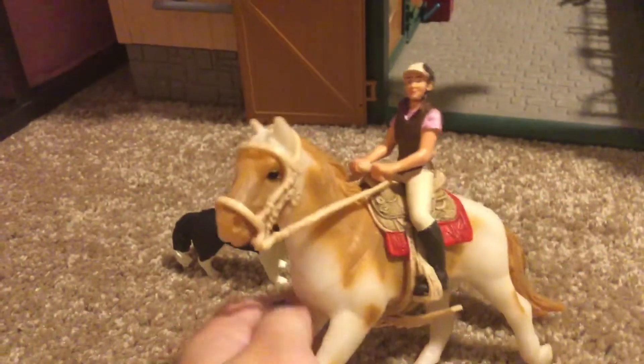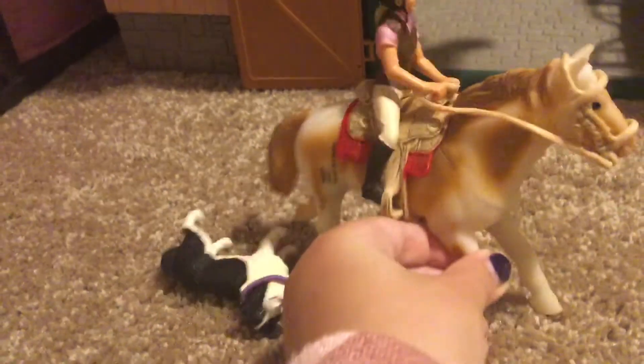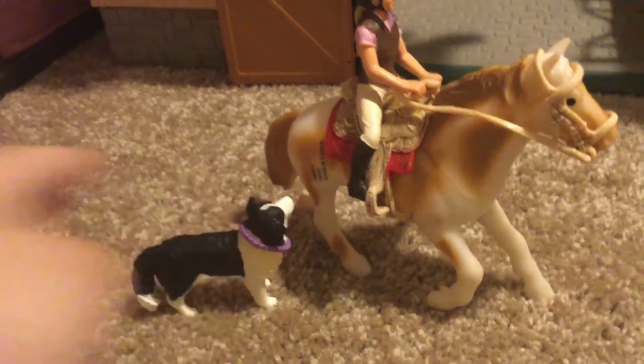Right here is Lizzie and she's riding our newest horse. His name is Apollo and he is a pinto.